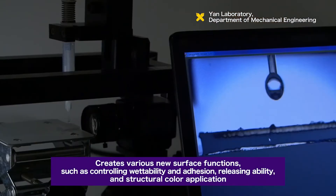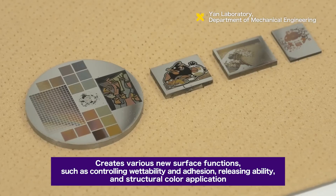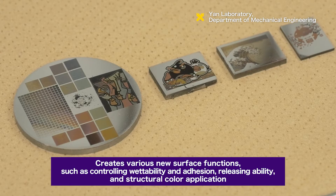Through these two technologies, the laboratory develops various new surface functions, such as controlling surface wettability and adhesion, mold releasing ability, and structural color application.